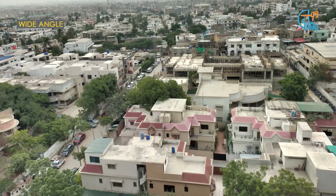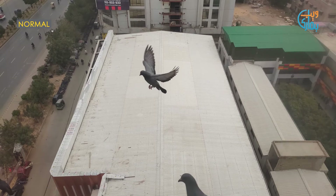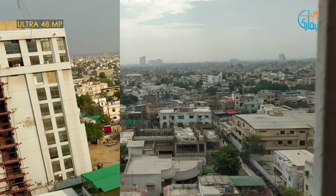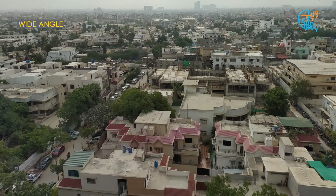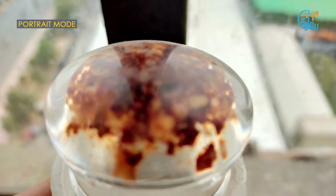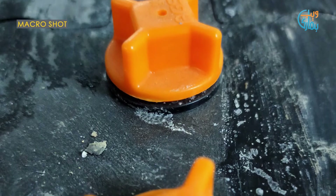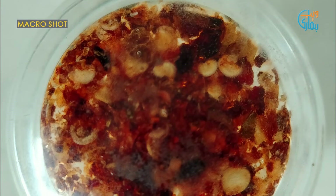In daylight, Realme 5s manages to take really good photographs. Color reproduction and saturation are good, and you will find a good amount of details in your pictures. In ultra-wide mode, the 8-megapixel lens succeeds in creating some good results too. In portrait mode, edge detection was okay and images are quite smooth. Lastly, the macro lens works well and colors are quite accurate with a good amount of detail.